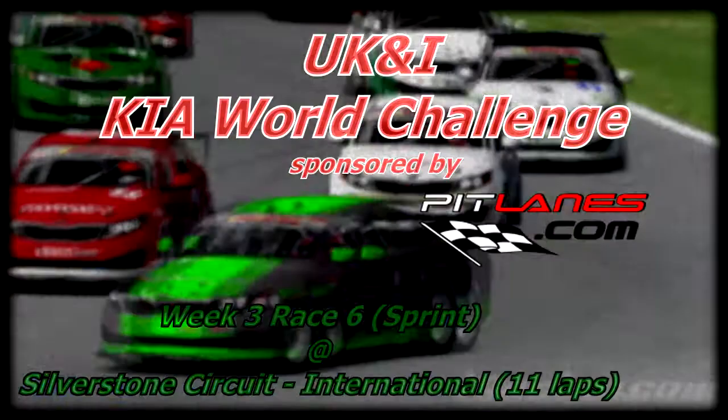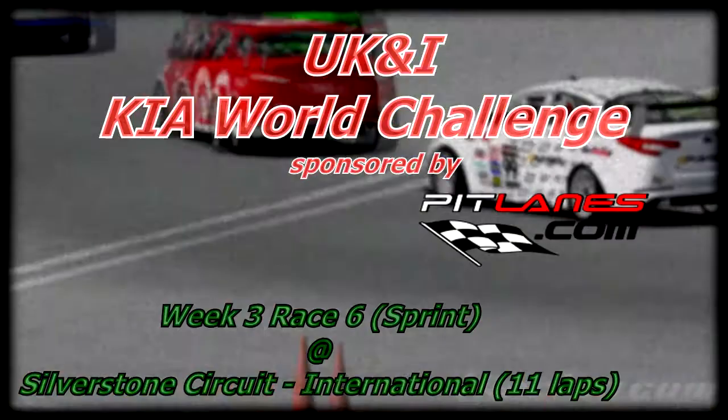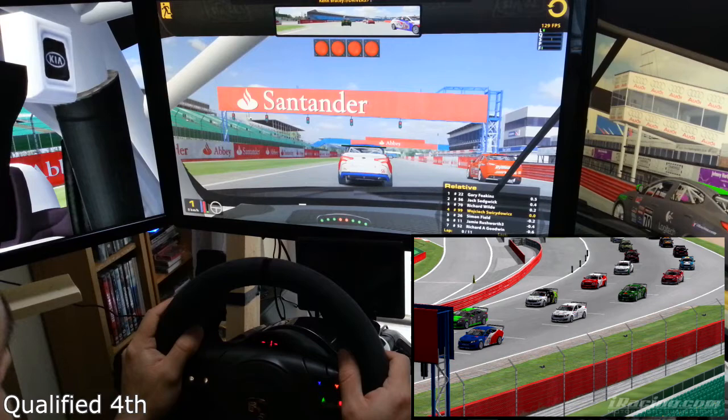Hello guys, this is Wojtek and welcome to week 3 of the UKM and Ireland Key Award Challenge. This is race number 6 and we are back in Great Britain, racing at Silverstone International layout and we are just about to start.